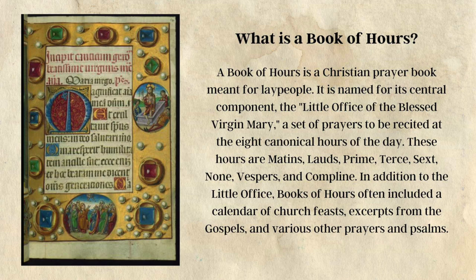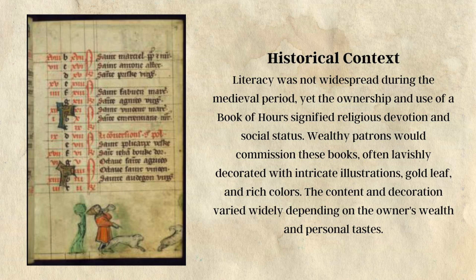In addition to the little office, books of hours often include a calendar of church feasts, excerpts from the Gospels, and various other prayers and psalms.